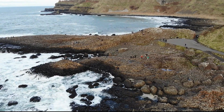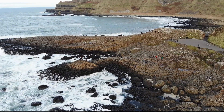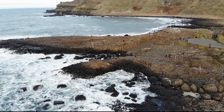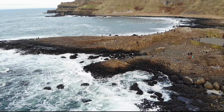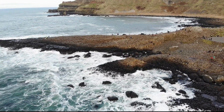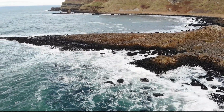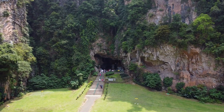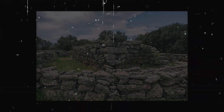Monte Prama, located on the island of Sardinia, has long been a treasure trove of archaeological discoveries, but a recent exploration of an untouched cave near this legendary site has sent shockwaves through the scientific community. Hidden beneath layers of sediment and obscured from human interference for over 11,000 years, the cave's contents have challenged long-standing theories about ancient civilizations, their technological capabilities, and their cultural practices. This untouched time capsule, seemingly frozen in time, has become a focal point for researchers across multiple disciplines, offering unprecedented insights into a forgotten chapter of human history.